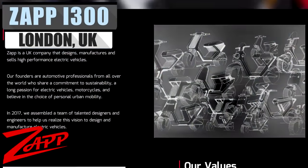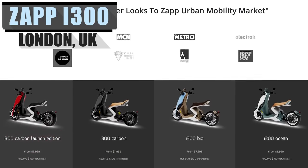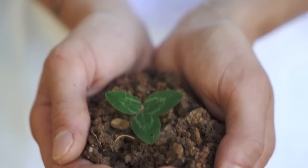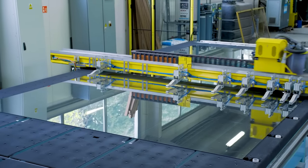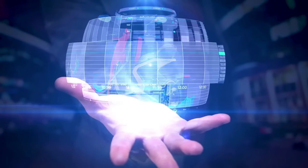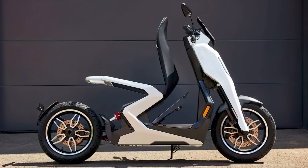Assembling a crack team back in 2017, Zapp operates outside of the UK, designing and manufacturing electric vehicles. Like many companies dipping their toes into the EV scene, they are serious about creating a greener future. It starts at the assembly plant and continues throughout the process until the product is in your hands. Its various creation values have led it to its first electric vehicle, the i300 electric scooter.